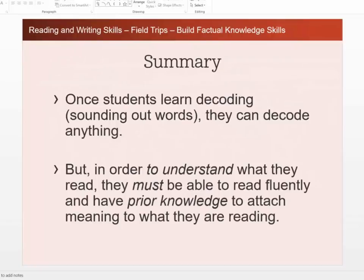Once students learn decoding — sounding out words — which we do with the spelling program and the five minutes to better reading that you practice, you can decode anything. But in order to understand what you read, you must be able to read fluently and have prior knowledge to attach meaning to what you are reading. The five minutes to better reading works on fluency, and we've already worked on encoding and decoding with spelling, but you also have to have prior knowledge. That's why we need to be doing vocabulary work as well as building background knowledge.